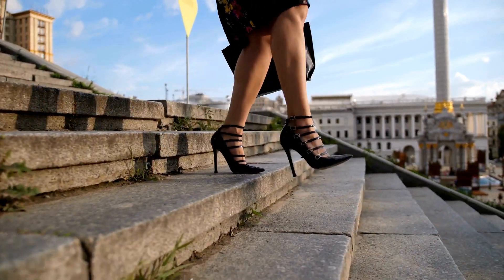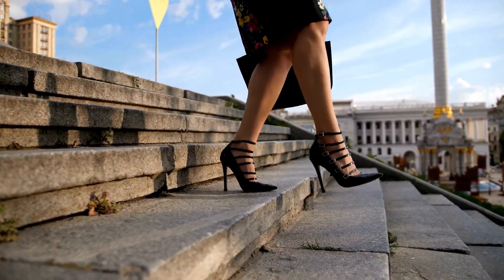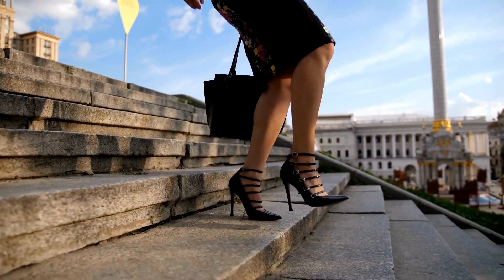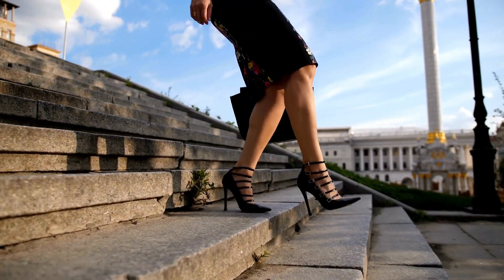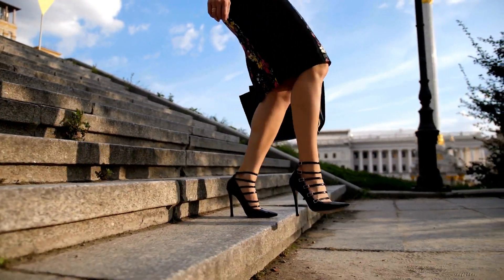Welcome to the Nine West Women's Heeled Sandals. Product details: fabric type 100% synthetic. If you like the best product, click the link. Outer material: synthetic.